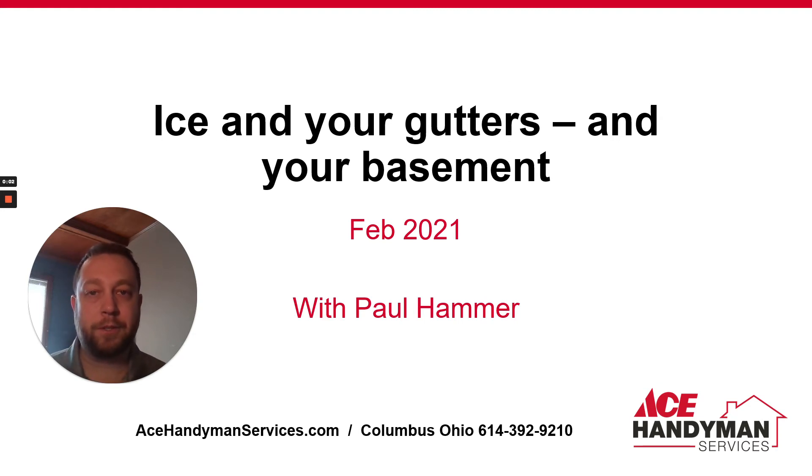Hey Columbus, Paul Hamer, owner of the Ace Handyman Franchise Group here in Columbus. I just wanted to share about the ice and gutters. We've all seen it around there — a few pointers and maybe what to watch out for in your basement in the next few weeks.